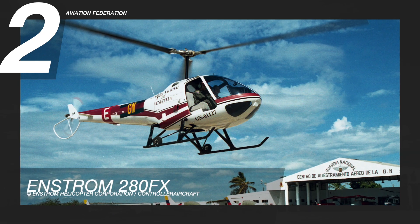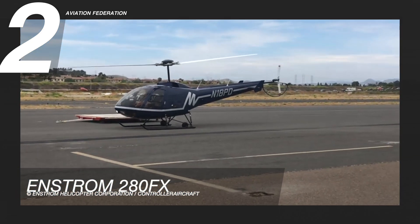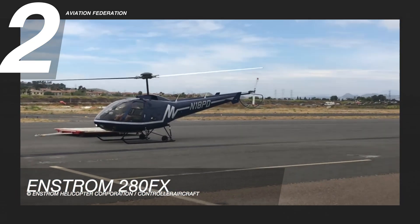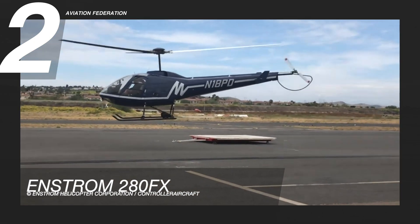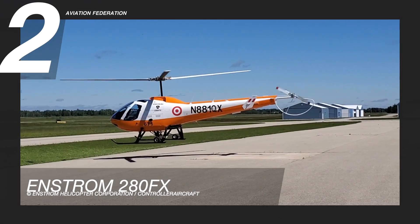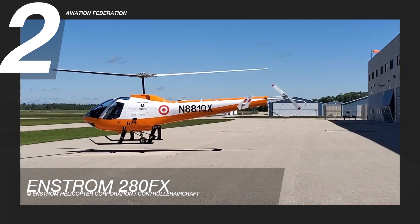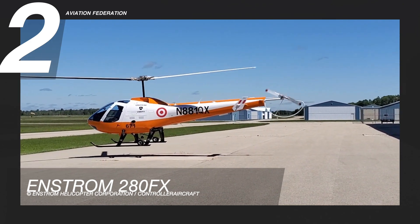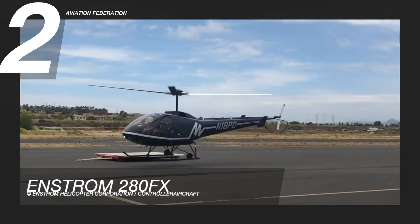At number two is the Enstrom 280FX. The Enstrom Helicopter Corporation developed the Enstrom F-28 and the 280 family of helicopters to meet the needs of military and commercial pilot training around the world. This trainer aircraft is currently in service with air forces around the world. It was first introduced in 1965 and has been developed into many variants, with over 1,000 aircraft delivered to date. This model uses a Lycoming piston engine in a configuration similar to those found in other general aviation fixed-wing aircraft.